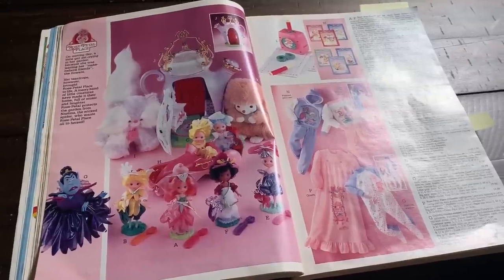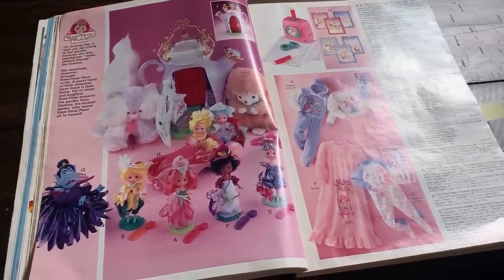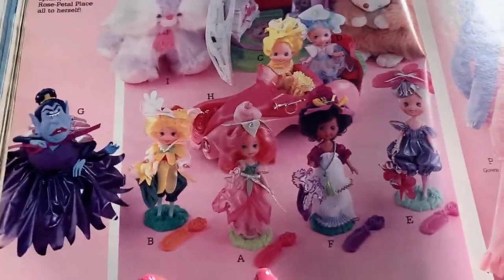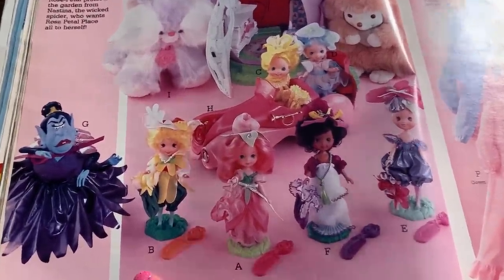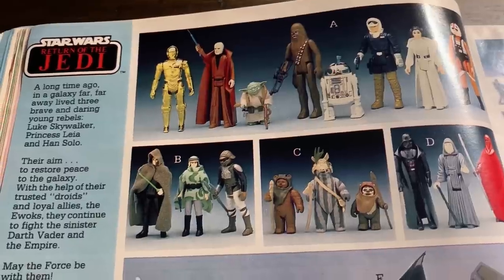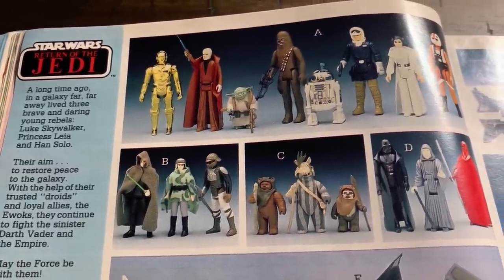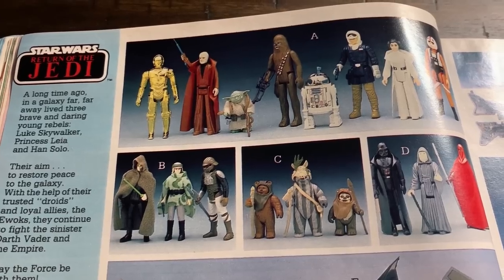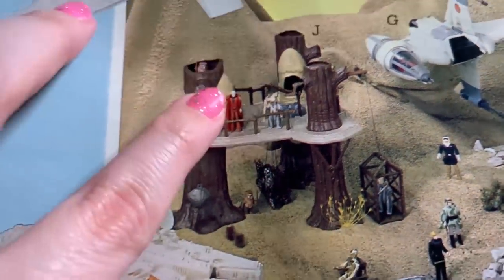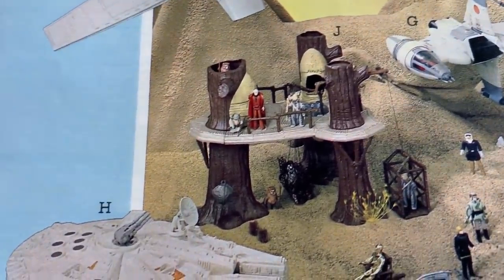I'm not gonna get too into Rose Petal Place because I know a lot of you probably don't know about it - I honestly don't know about it that much but I just remember seeing these toys at garage sales. I have a lunchbox actually but I like the dolls, I think they're cute. And of course there's a lot of Star Wars stuff because Return of the Jedi came out in 83, so this was the following year and it was still pretty hot. You got the little Ewok village - this is another iconic toy you see sometimes at toy conventions.